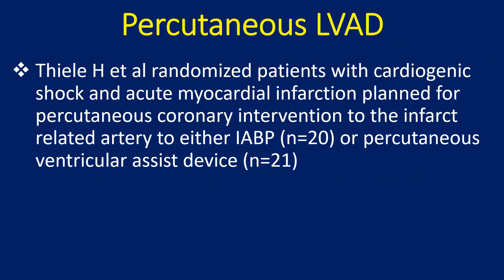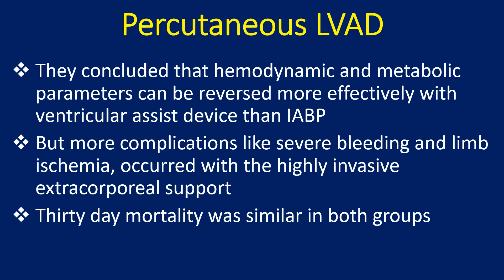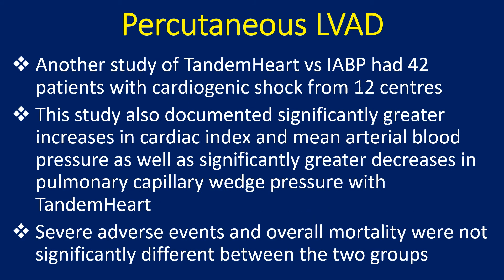The TIL and Quilex studies randomized patients with cardiogenic shock and acute myocardial infarction planned for percutaneous coronary intervention to the infarct-related artery to either IABP or a percutaneous ventricular assist device. They concluded that hemodynamic and metabolic parameters can be reversed more effectively with a ventricular assist device than IABP, but more complications such as severe bleeding and limb ischemia occurred with the highly invasive extracorporeal support. A separate study of Tandem Heart versus IABP involving 42 patients from 12 centres also documented significantly greater increases in cardiac index and mean arterial blood pressure, as well as significantly greater decreases in pulmonary capillary wedge pressure with Tandem Heart.